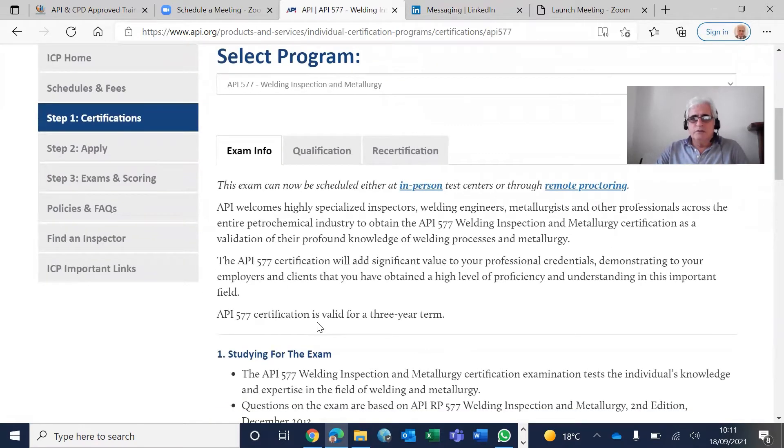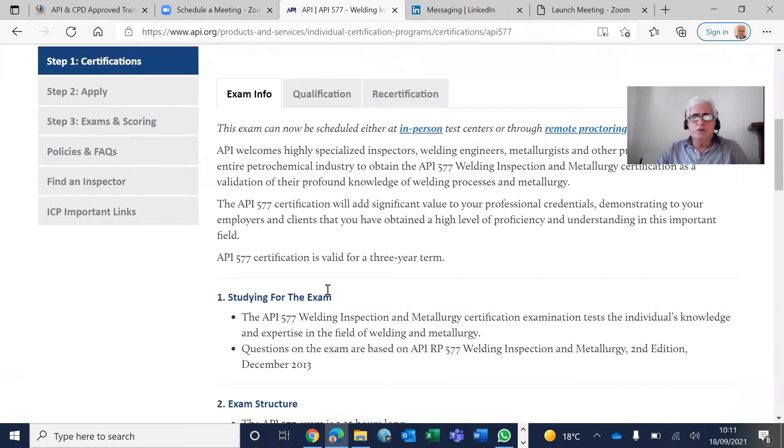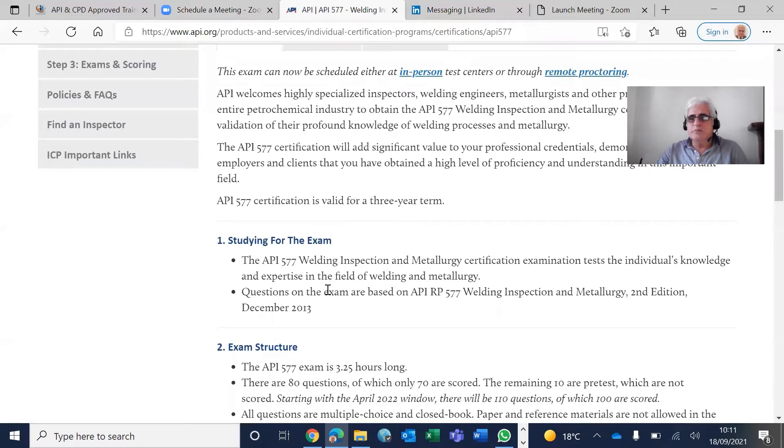The three-year term is valid, and the reference material, as API says, is API 577 Recommended Practice for Welding Inspection and Metallurgy, second edition, December 2013. Just remember that you should not study older or newer revisions.